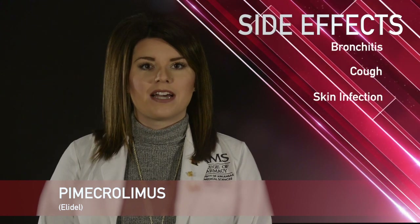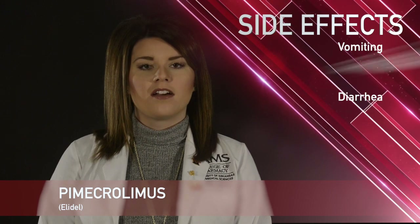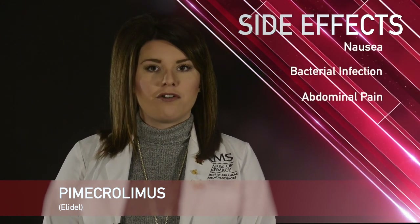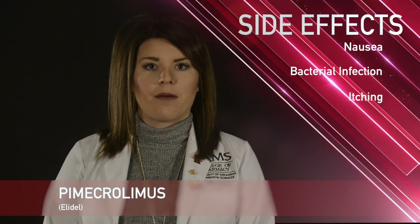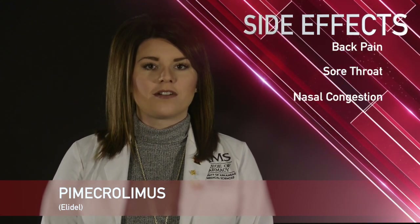Some less common side effects with Pimecrolimus include warts, diarrhea, vomiting, constipation, abdominal pain, nausea, bacterial infection, itching around the application area, back pain, sore throat, and nasal congestion.